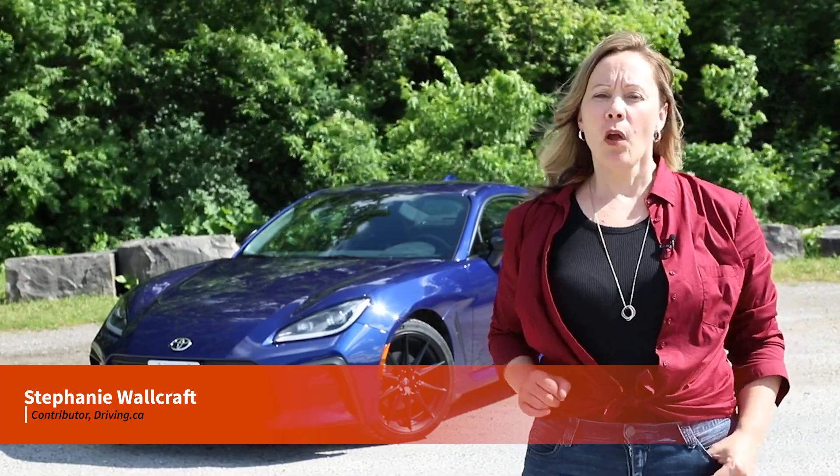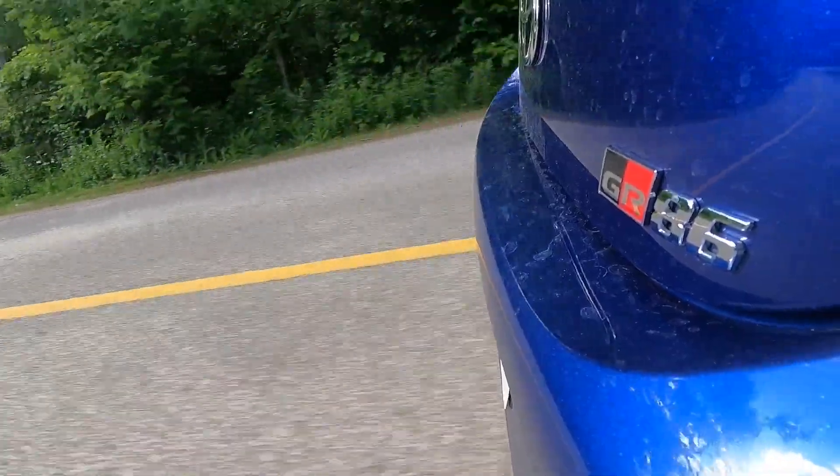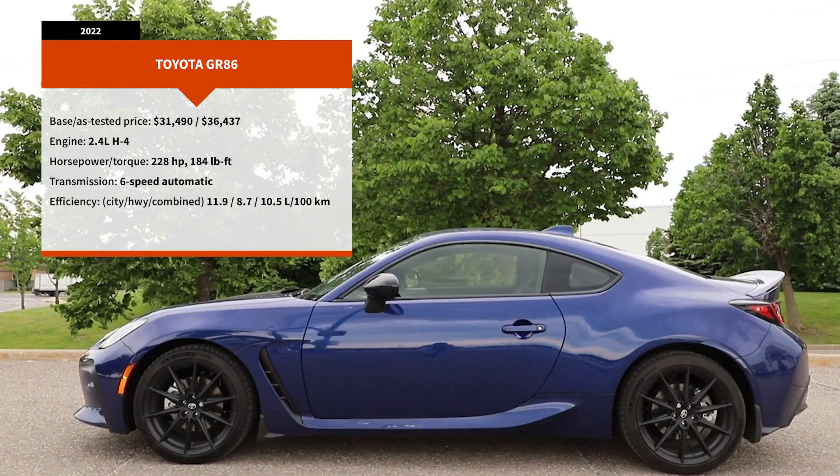Long live the affordable sports car! The second generation of the car now known as the Toyota GR86 has arrived, that GR designation indicating the involvement of Toyota's Gazoo Racing Division. This uppity little 2+2 has been completely redesigned for the 2022 model year. Let's take a closer look.